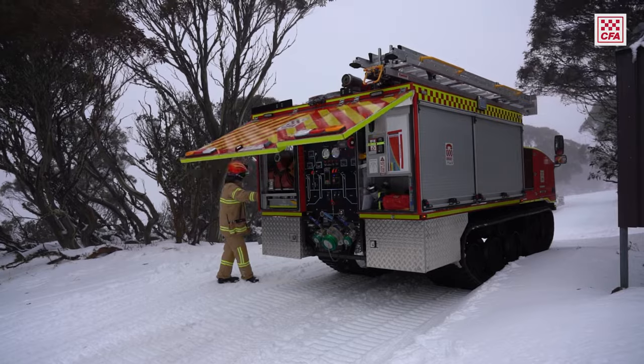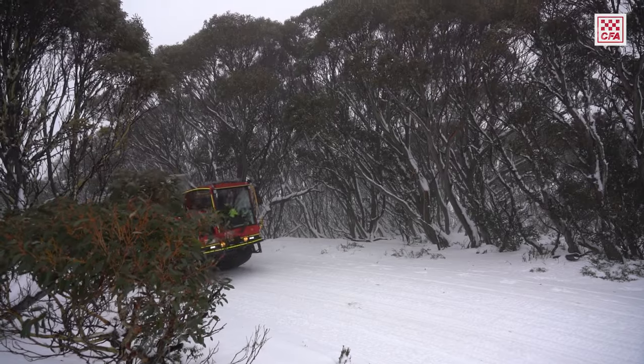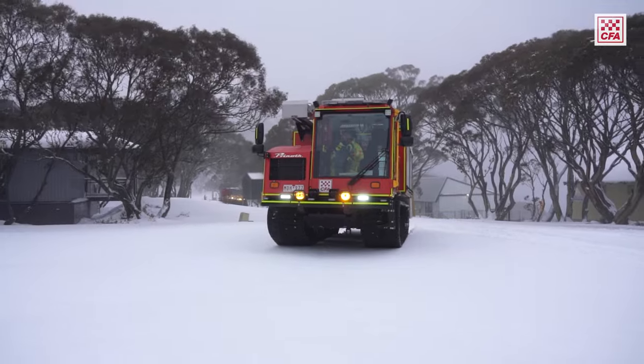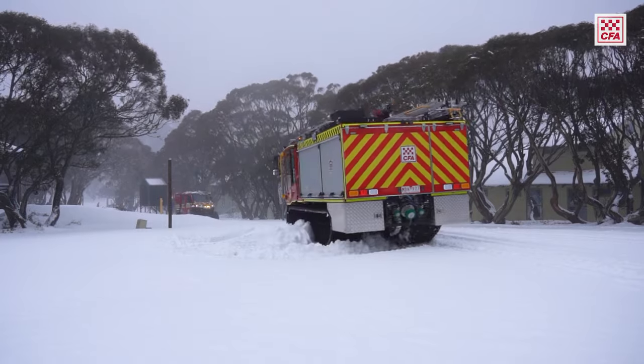So our pumper, as far as the layout of the back goes, would be familiar to most people except it's a Prinoth T6, so it's an over-snow vehicle on tracks, because we can't get into the resort with any wheeled vehicles — it's just not possible. So we need tracked vehicles to be able to do that, and we've had that for three years now.